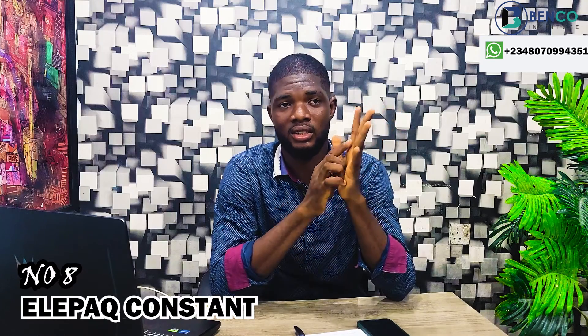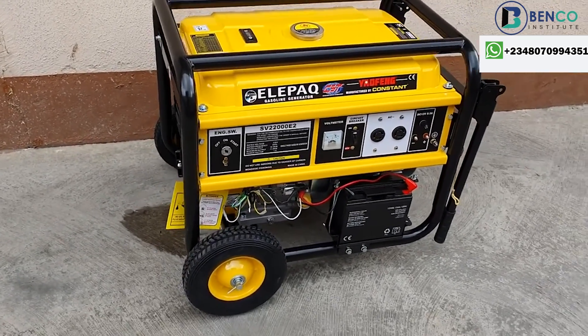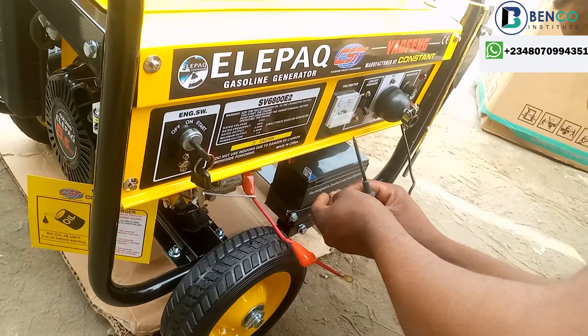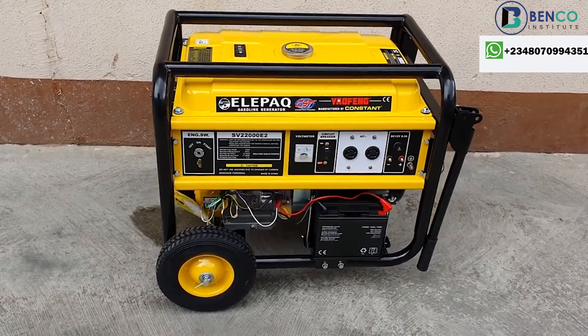Number six on the list is LEPAC Constant. LEPAC has varieties of generators — the regular LEPAC, the Selway LEPAC, and the LEPAC Constant, which is what I'm talking about. I'll add a link to a video where I reviewed LEPAC Constant. In my opinion, LEPAC Constant is one of the best mid-budget generators. It's sturdy, has a copper coil, a very sturdy engine, and is very silent — especially when you first get it. What they did with their top cylinder is admirable.